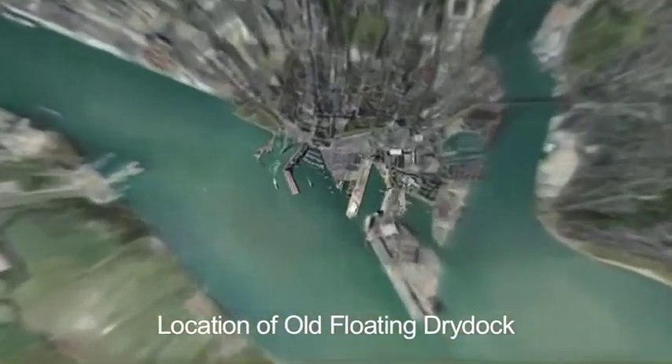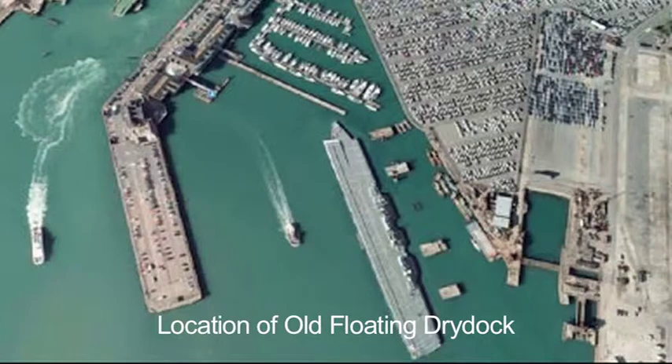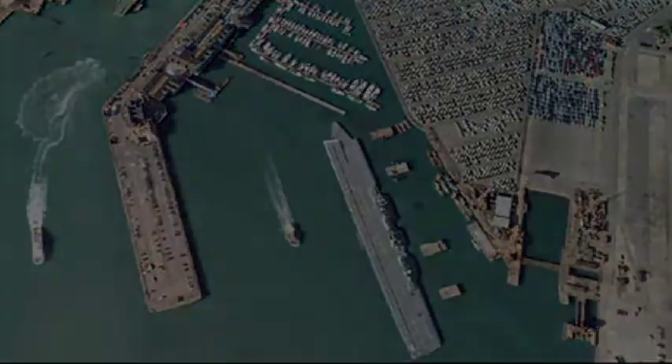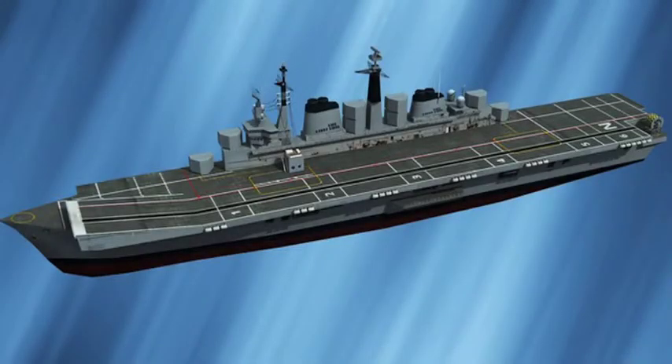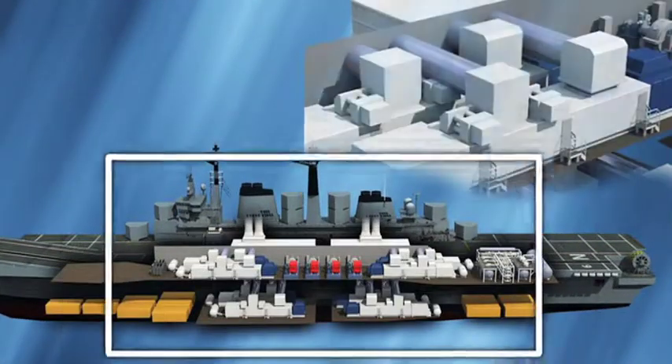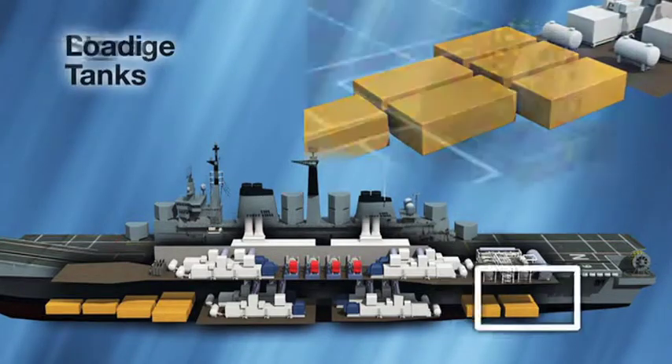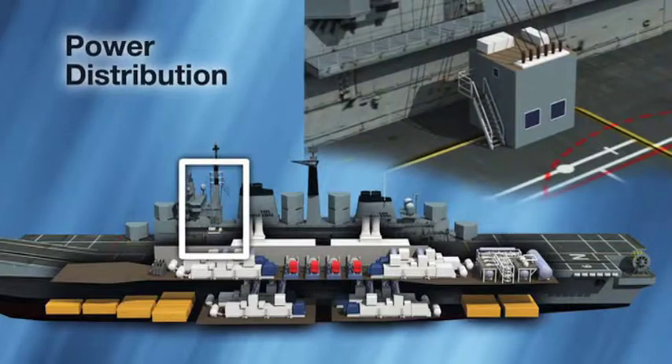Southampton, England is the selected site for the proposed marine development. There are five key areas on the EnviroShip: four power generation modules, a process module, bunker tanks, loading equipment, and a power distribution complex.